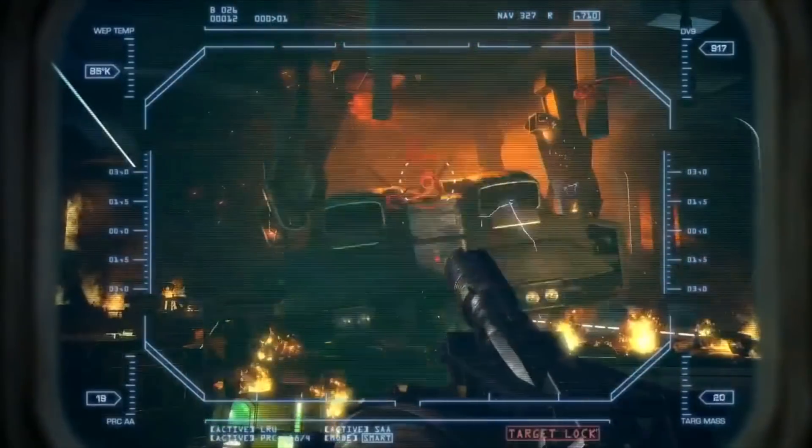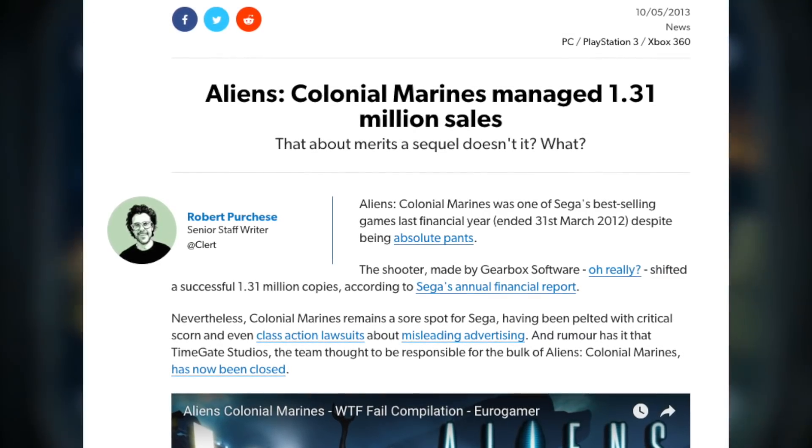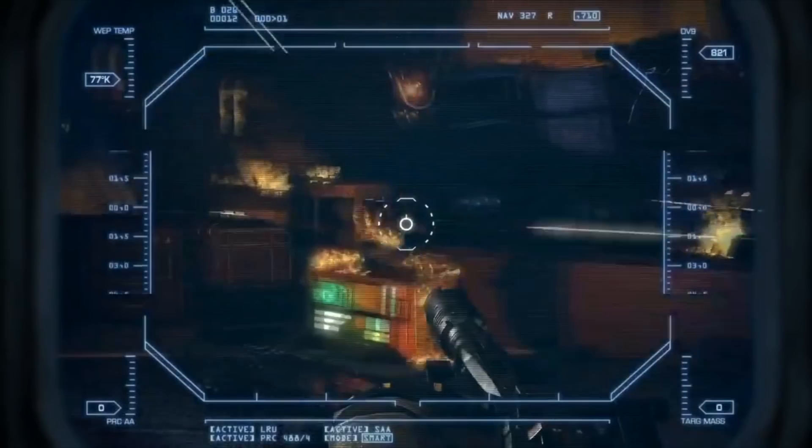After being dragged through the mud critically, Colonial Marines was considered a sales success. It shifted 1.31 million copies across the US and Europe as of March 2013.